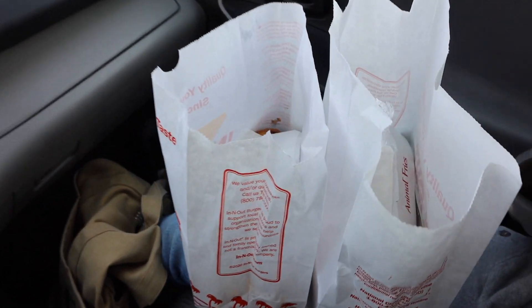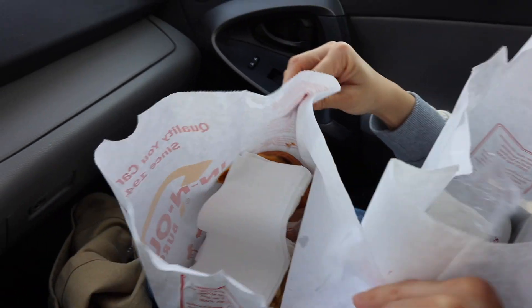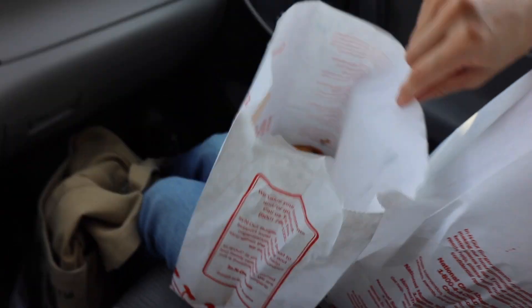What we got in there? Animal fries and the grilled cheese with the regular no-salt fries.